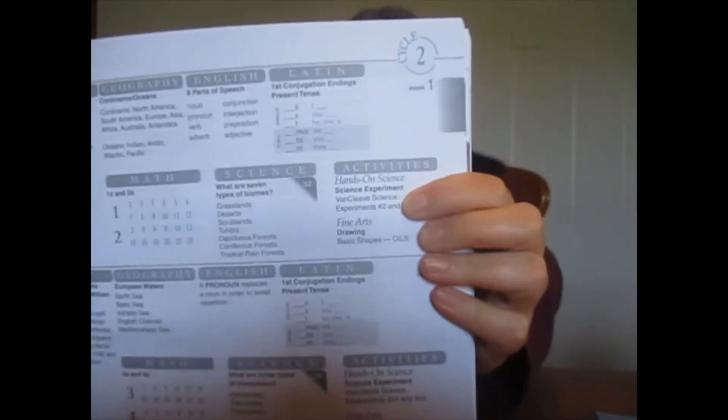We really enjoyed it. So Classical Conversations Foundations is what we're using for Memory Work. Each week is outlined with history, acts and facts timeline, and a history sentence. For geography, you have a little piece of geography to learn. For English, they give you a little thing to learn — one example is the eight parts of speech.